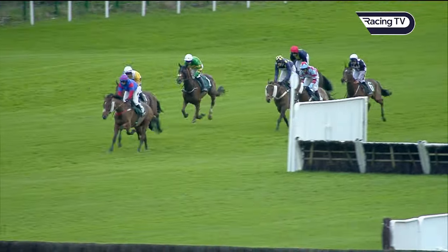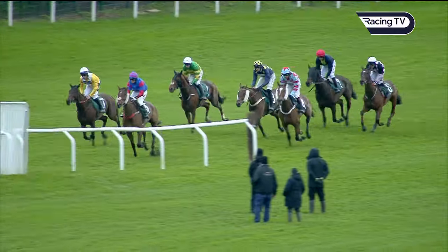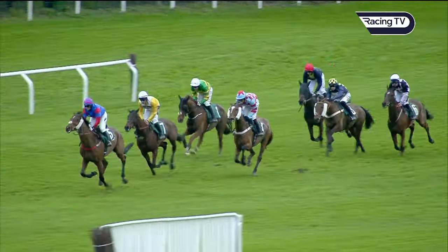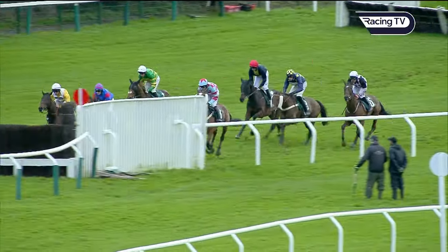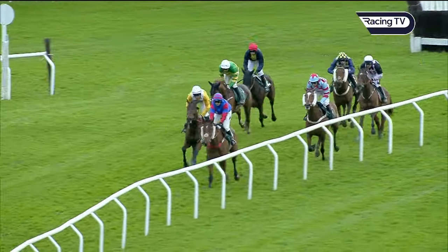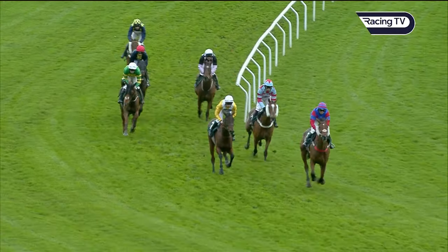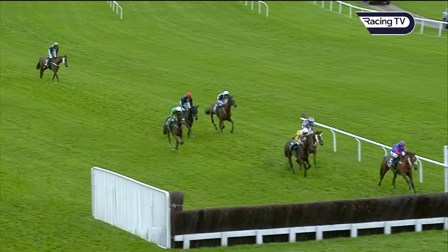Two more open ditches to take — first of those coming up now, number 18. Mr Van Gogh pursued by Apple Away, Kilbeg King, Henry's Friend, Corbett's Cross almost in line three, four, five. Two lengths off those is Embassy Gardens in company with Salvador Ziggy. There's still only about ten lengths first to last. Mr Van Gogh now only about a length ahead with Apple Away in second — they've only got four fences to jump from here. The final open ditch is coming up. Henry's Friend has weakened into last position. Kilbeg King light blue and red is in third, Corbett's Cross green and yellow is in fourth, then Salvador Ziggy, then Embassy Gardens. And Henry's Friend is being pulled up before they jump this open ditch.